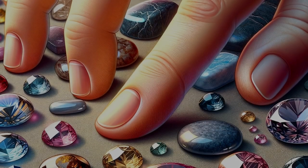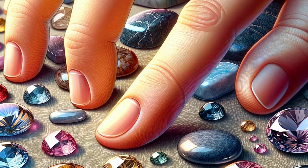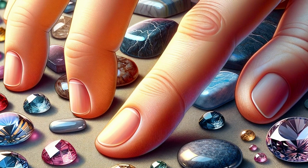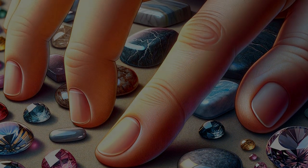Now, let's talk touch. Run your fingers over the stone's surface. Does it feel slick, almost greasy? That could be a sign of oil. Be mindful, though — handling can also leave residues, so this isn't your conclusive test.